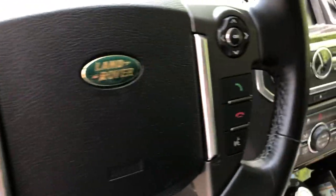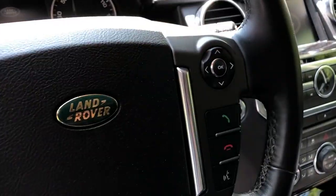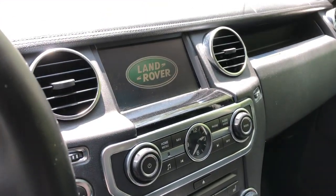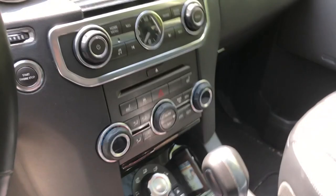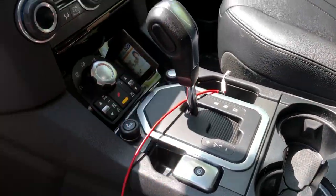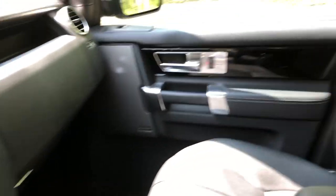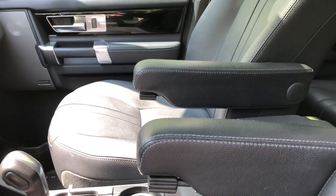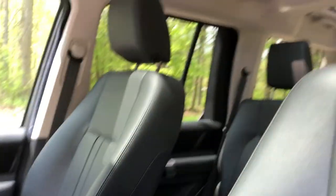You have voice control to change the station and the gauges, plus the display. Honestly, everything in here is aluminum — even the parking brake is aluminum, all the trim is aluminum. And the Land Rover LR4 actually comes with three sunroofs.